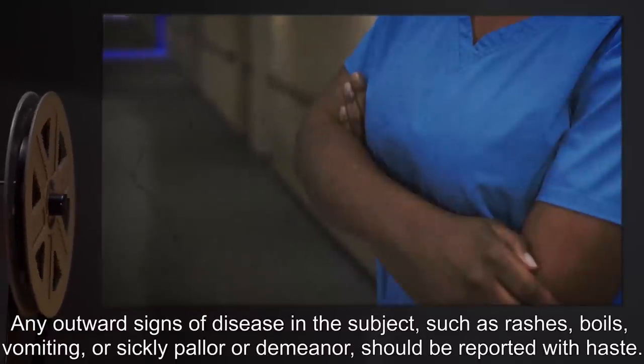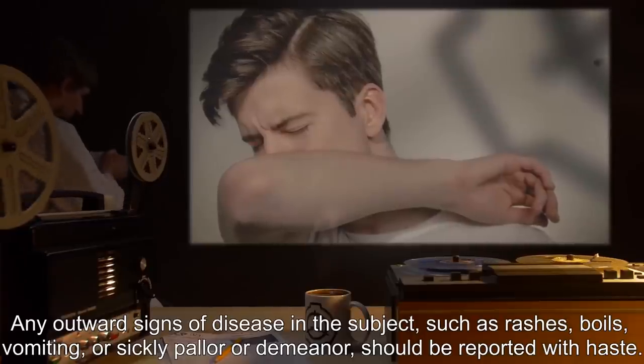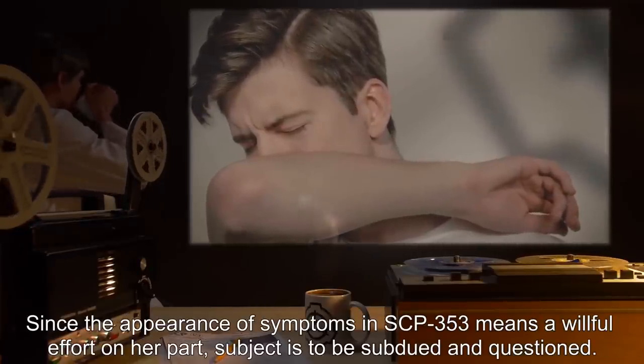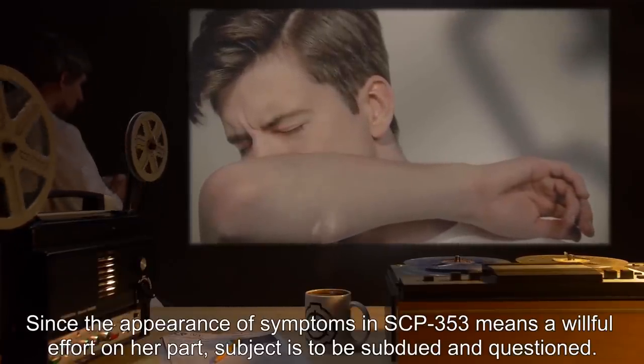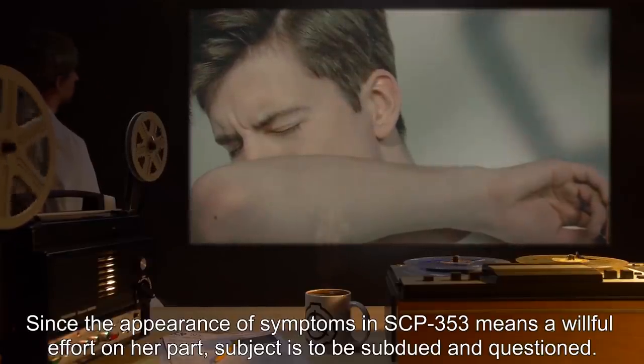such as rashes, boils, vomiting, or sickly pallor or demeanor, should be reported with haste. Since the appearance of symptoms in SCP-353 means a willful effort on her part, subject is to be subdued and questioned.